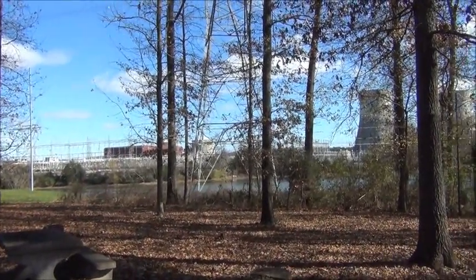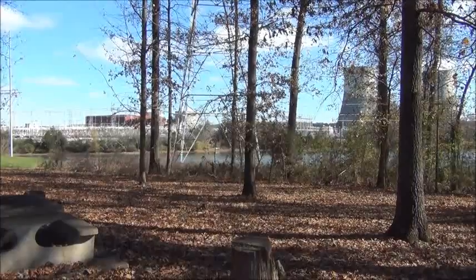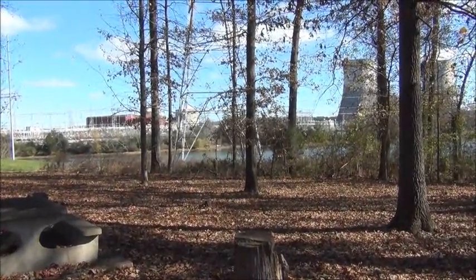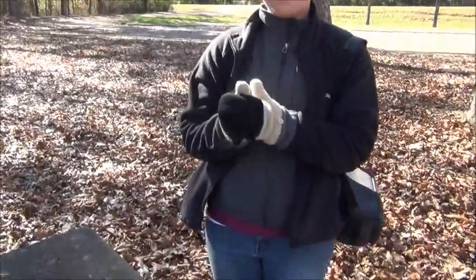Hi, this is Gary Morgan. We're here at Sequoia nuclear facility, TVA nuclear facility up near Soddy-Daisy, Tennessee. I'm here with Stephanie Tyler, who is a biologist from Scottsboro.